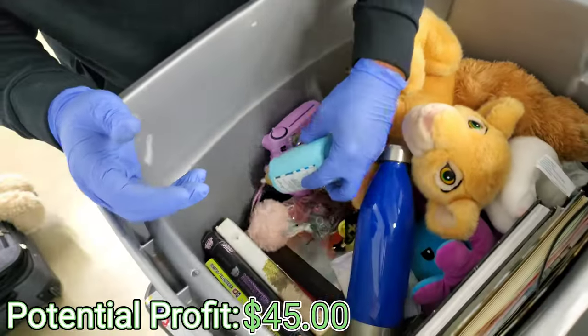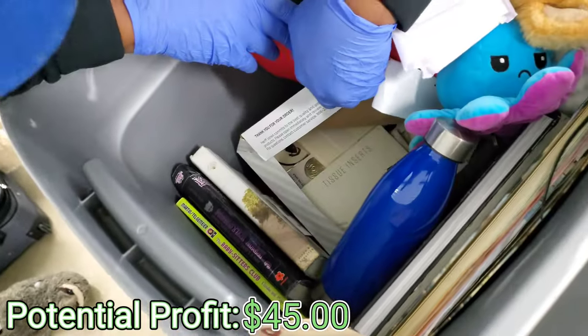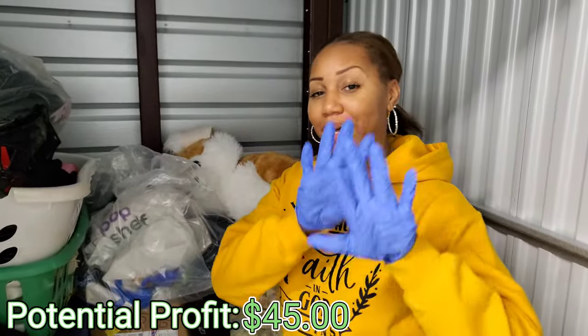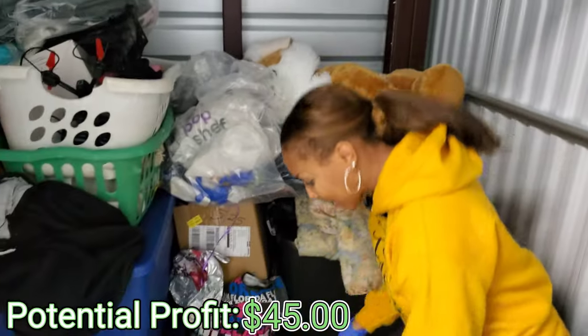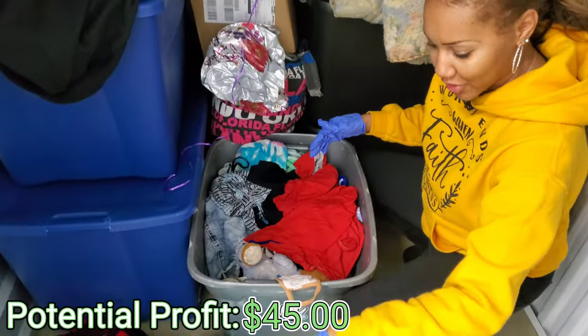This is definitely probably like a teenage girl's unit. I literally feel like I'm going through JJ's room. So I've put my hair back, as you can see. Let's get into it. I got my handy dandy gloves. I'm going to bend down and see what this is — we have a really used pillow. Super used.